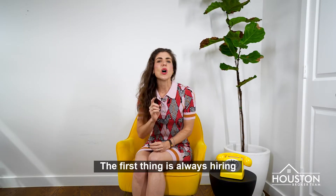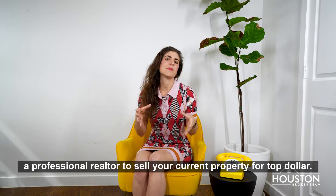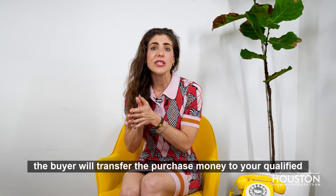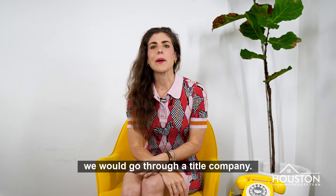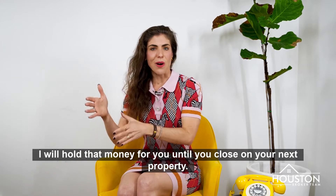The first thing is always hiring a professional realtor to sell your current property for top dollar. After closing, the buyer will transfer the purchase money to your qualified intermediary to be held at escrow. Here in Houston, we would go through a title company. They will hold that money for you until you close on your next property.